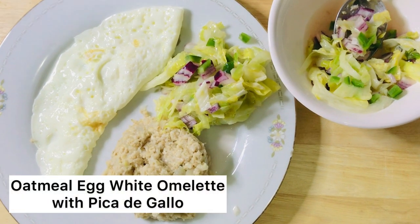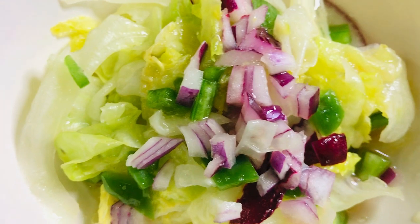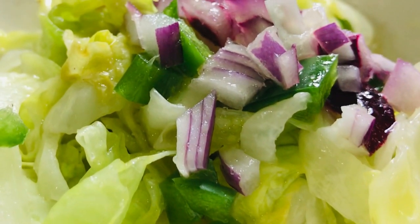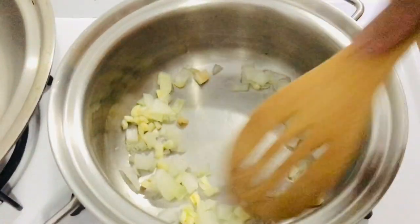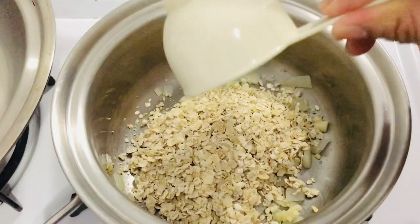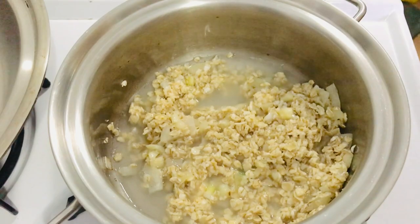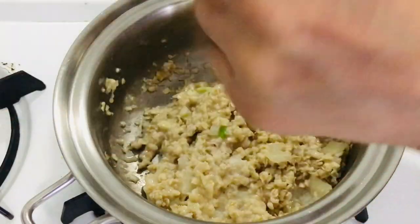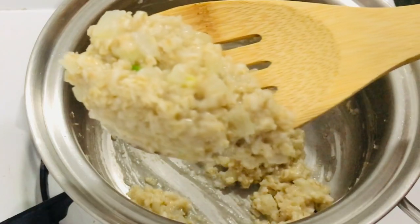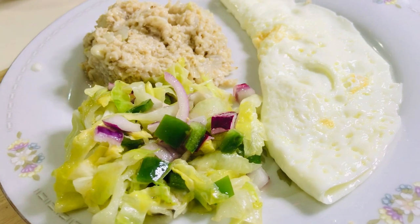Finally, we have oatmeal with egg white omelette and pico de gallo. We need egg white, minced garlic, diced onion, and a third cup of oatmeal. I've already prepared my pico de gallo or salsa — if you want to learn that recipe, you can watch my video titled '5 Egg White Recipes.' Using a small saucepan, sauté your minced garlic and onion, pour the oatmeal, and add some water. I want the oatmeal a little bit thick, served on a plate with the salsa and the egg white omelette. This is absolutely delicious.